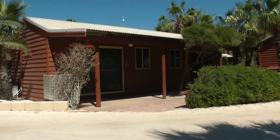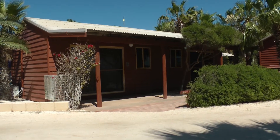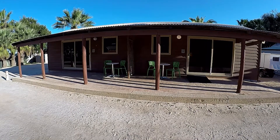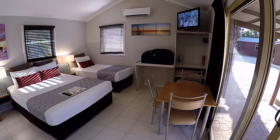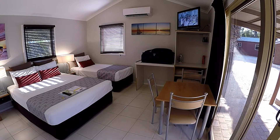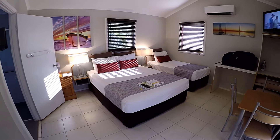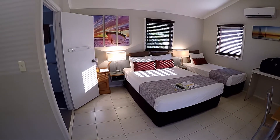This review will cover the garden view rooms, although I'll be staying in a wheelchair friendly room — but it's basically the same inside. As you enter, you have a large bedroom and the ensuite is off the one side, although this room has an extra single bed as well.